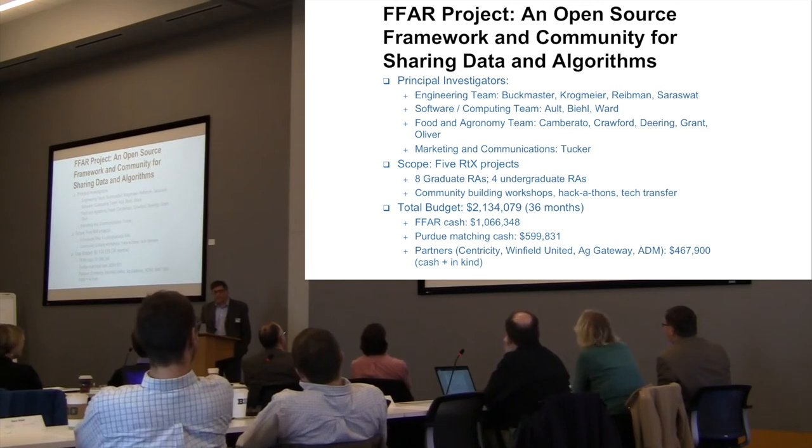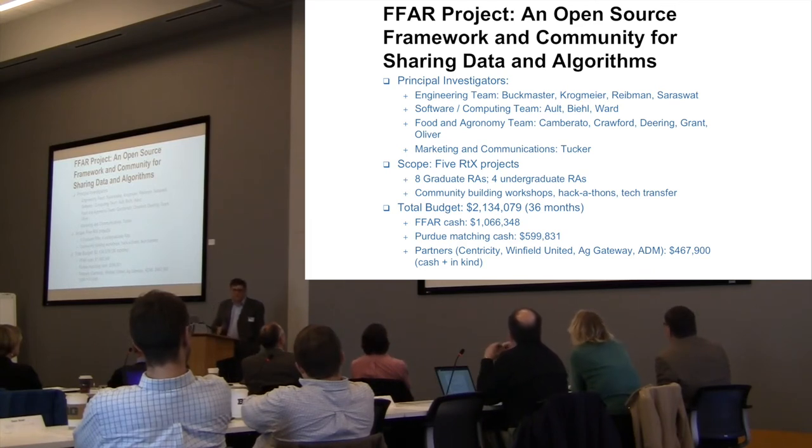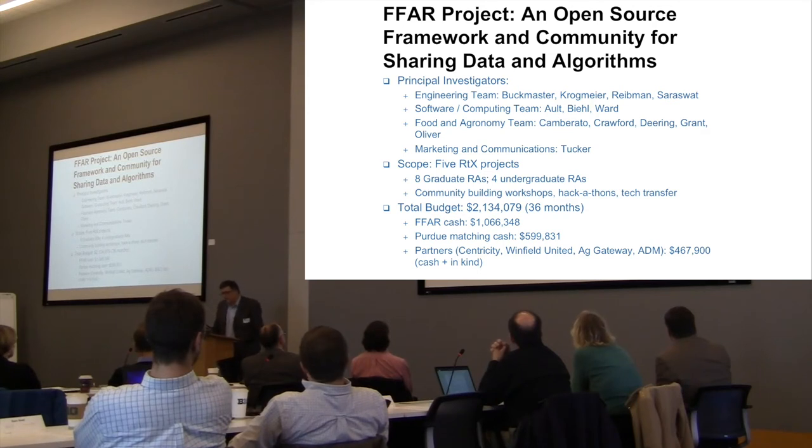The FAVRE project is the reason we are here. We wrote a proposal to the Foundation for Food and Agriculture Research — a foundation set up in the 2014 Farm Bill, given a couple hundred million dollars to do translational research from university into industry. We were in the perfect spot at the perfect time with the perfect idea. The FAVRE project enables us to support eight graduate RAs and four undergraduate RAs. Cash from FAR is half of this; Purdue is matched at a very high rate. Partners in the grant — Centricity, Winfield, Ag Gateway, and ADM — have also contributed cash and in-kind support.